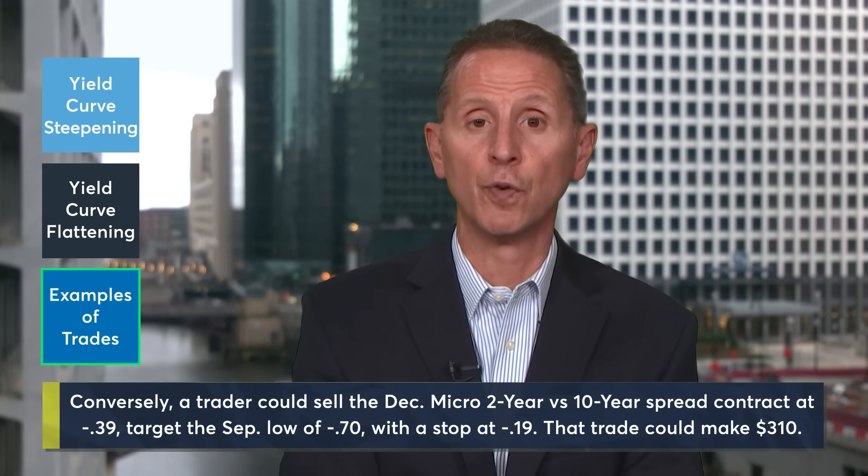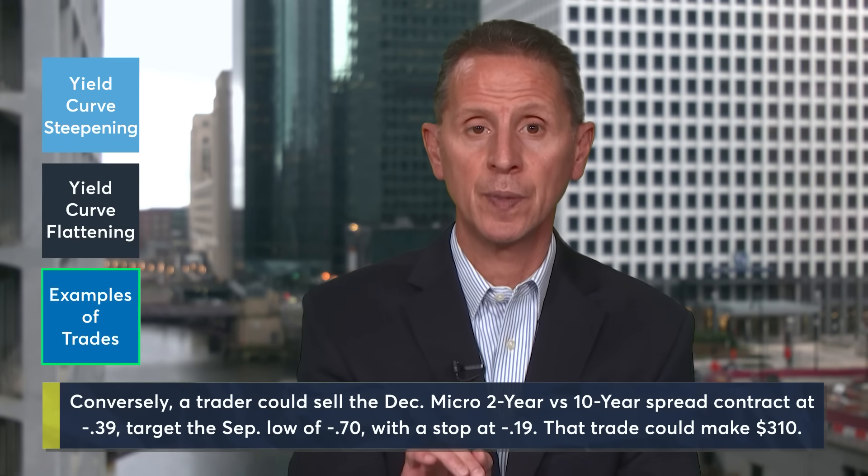If a trader believes the yield curve will fall into deeper inversion from here, they could sell the December micro 2-year versus 10-year yield spread contract at negative 39, and target a move to the September low of negative 70. A stop for this trade could be placed above at negative 19. This trade could make $310 if the target is reached and risks $200 if stopped at that level.